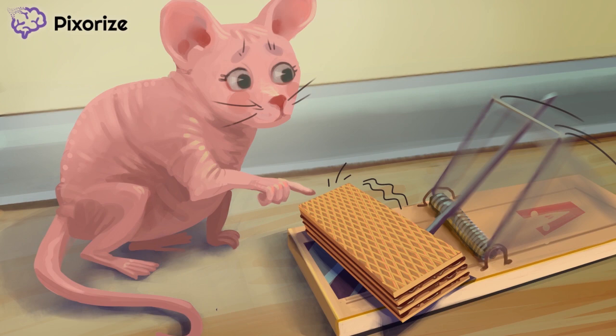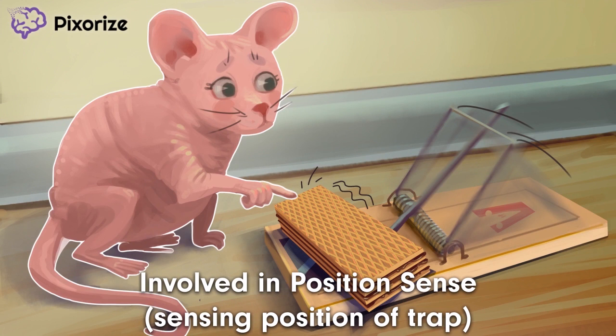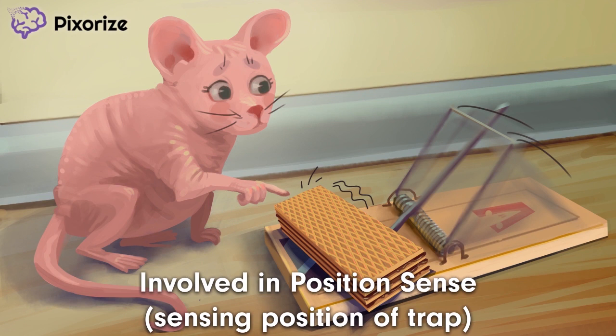In addition to light touch, Meissner corpuscles are also important in detecting position. See how this mouse is paying a lot of attention to the position of the mousetrap as she lightly touches the wafer? She's sensing the position of the trap, which helps me remember position sense. Afferent nervous signals from Meissner corpuscles are important for position sense.